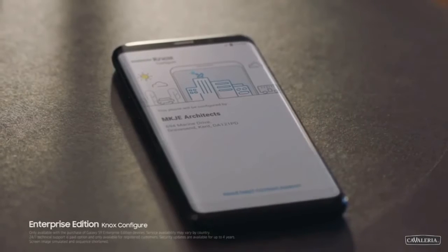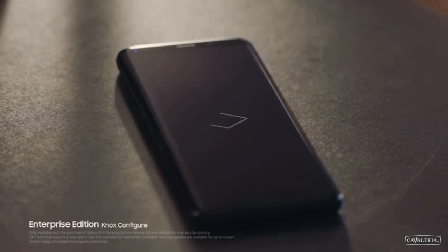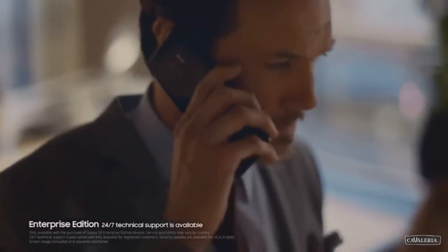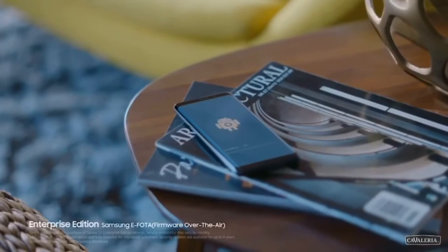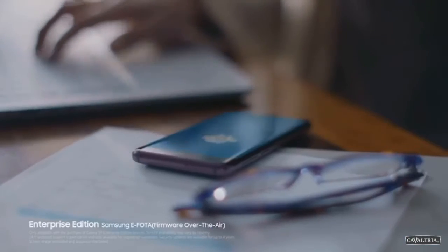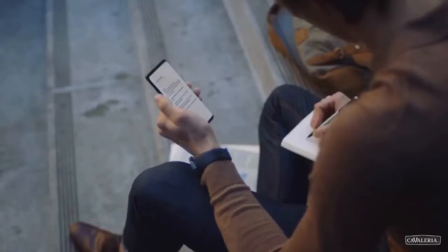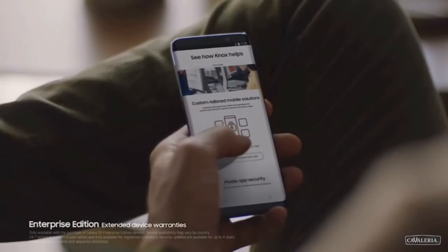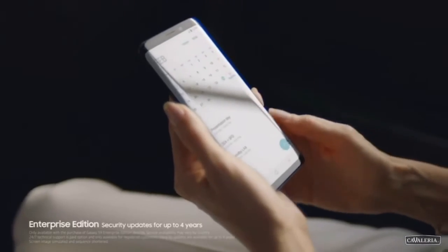Enterprise Edition is the comprehensive package that completes the phone, designed for business today. Easy to customize and configure, it's a cinch to integrate and manage 24/7 with all your other existing devices. Firmware over the air lets your IT people control all updates remotely, keeping phones secure and productive no matter where they might be. Enterprise Edition also includes maintenance support, extended warranties, product guarantees, and security updates for up to four years.